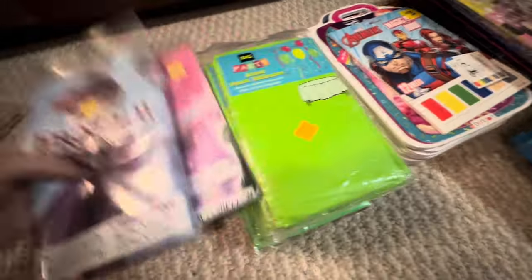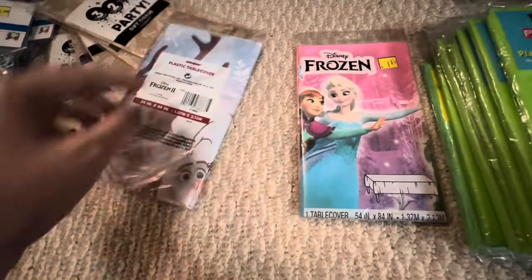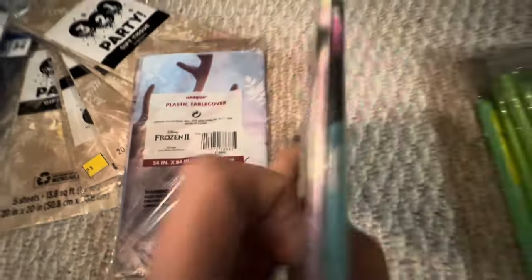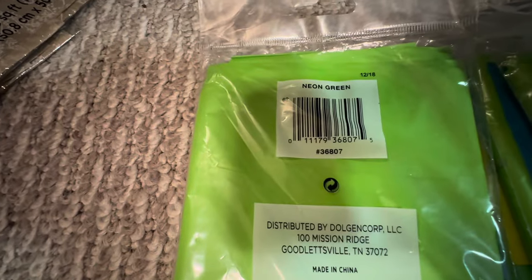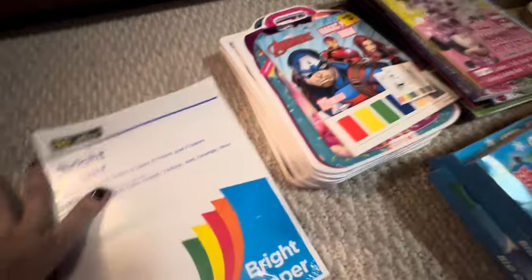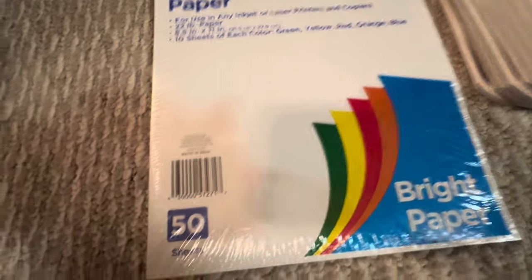I also found quite a few tablecloths. I found two different frozen ones — a frozen one and two. I found a whole bunch of the neon green ones. I also found other stuff, like laser jet paper.